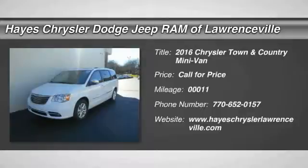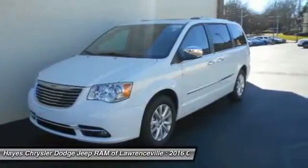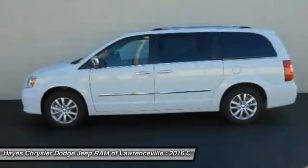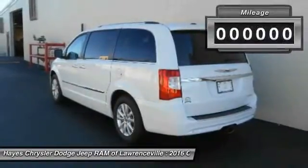2016 Town & Country. The Town & Country's V6 engine provides plenty of power while still providing the fuel efficiency you look for in a vehicle. Tow up to 3,600 pounds when your Town & Country is equipped with a towing prep package. Seat 7 comfortably and choose from stow-and-go seating or the innovative swivel-and-go seating.